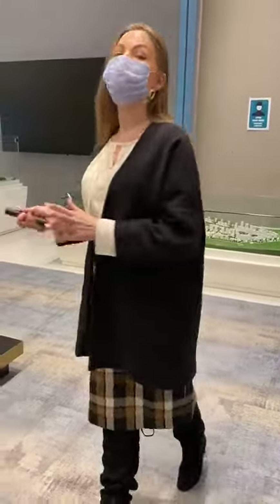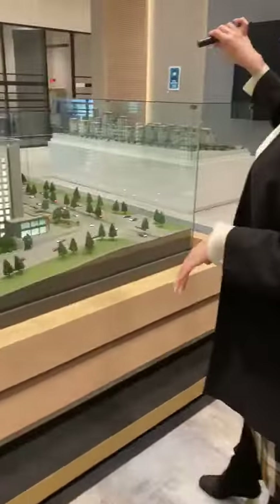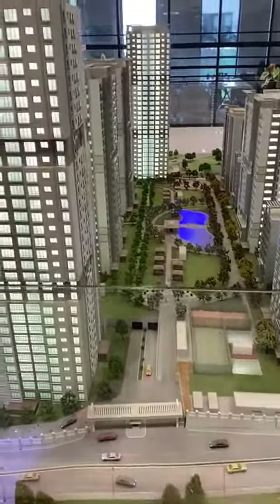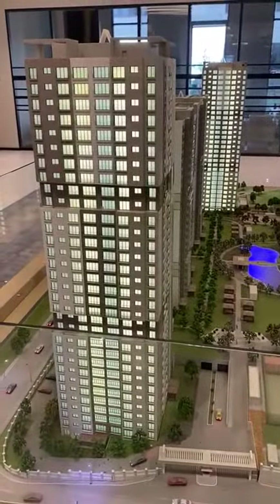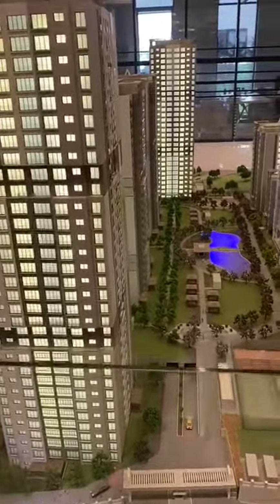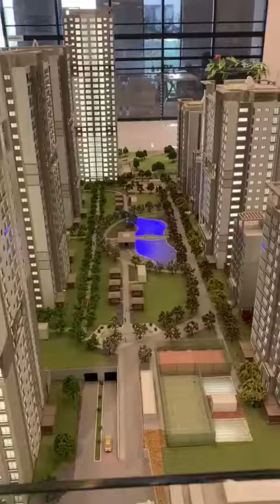Dear friends, let's move close to our project. We have 12 blocks in our project and it's almost ready to move. The first one we're gonna deliver a block — it's over here — after one and a half months. And in general we're gonna finish to deliver all blocks maximum after three months.